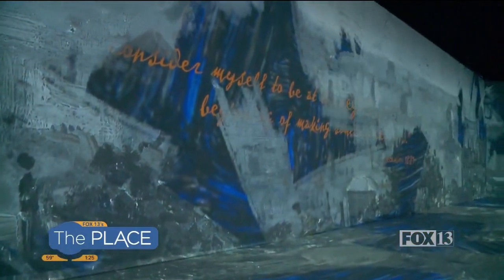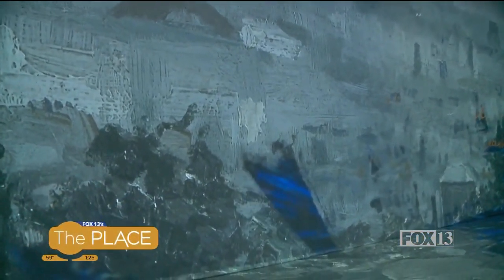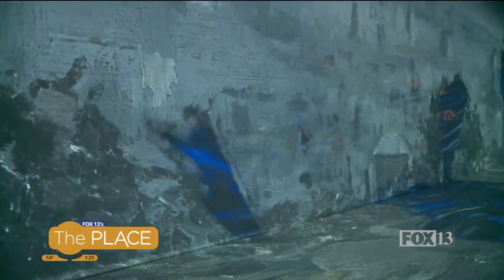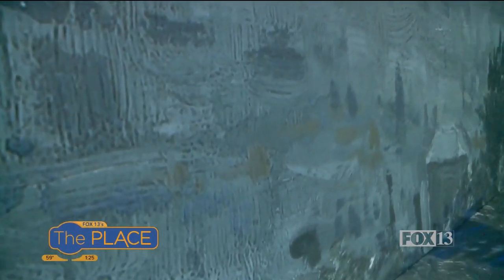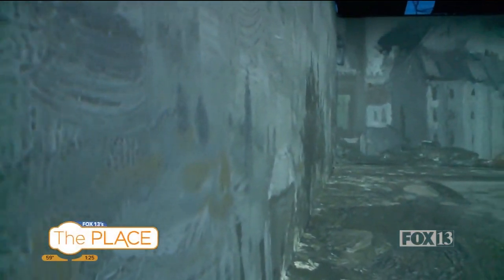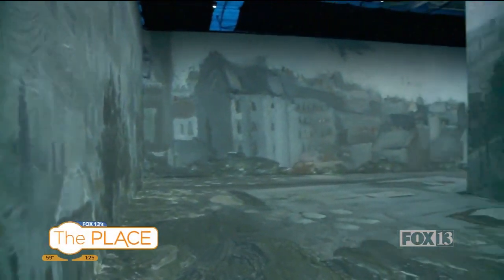Even though you and I are in the same building maybe looking at the same image, we will have a different experience. That's true for most art practices, but it's even truer here where you get to roam around the room as you please and experience it at your own rhythm and with your own knowledge of the artist — whether you know a lot about him or you don't. It's a great access point for people who are maybe intimidated by museums.